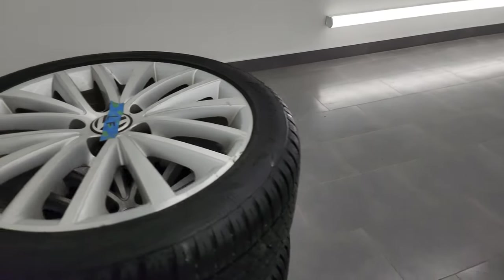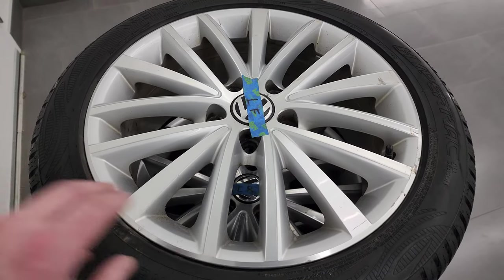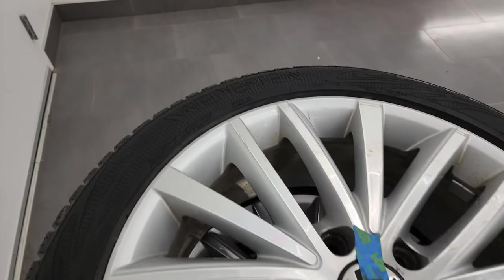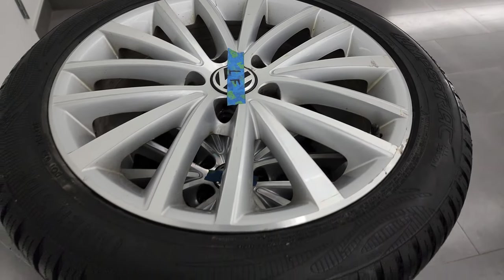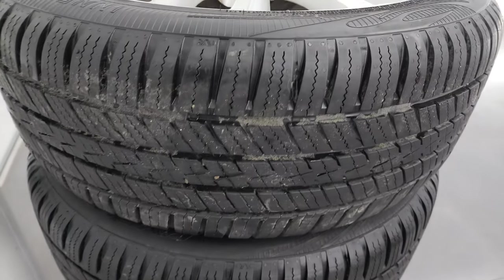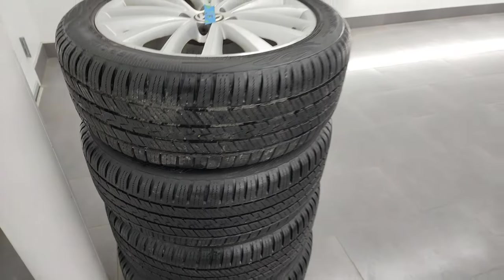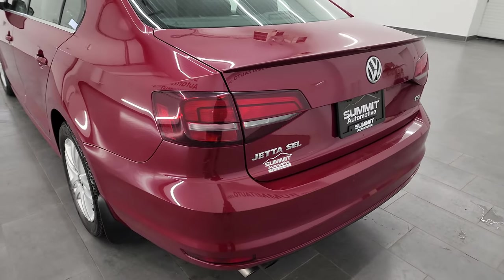Here are the extra wheels and tires. The wheels are in pretty nice shape with just a couple of little scuffs. These are Vredestein Hypertrac tires — an all-season tire — and they've got a lot of tread left on them as well. They will be included with this car at time of purchase and will be in the vehicle.